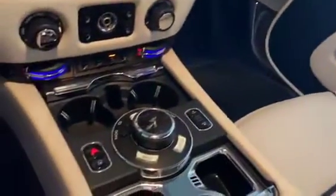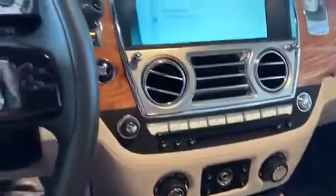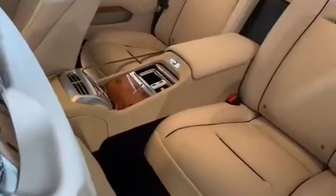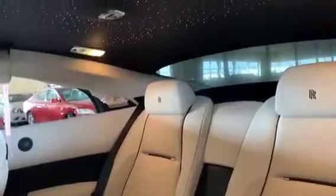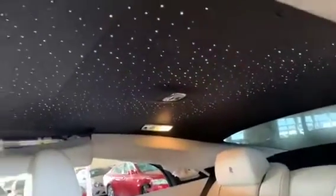The interior of our Wraith is purely bespoke and shouts queen and country. It features front ventilated seats, accented seat piping, and an elm instrument cluster. Not to be missed is the starlight headliner.